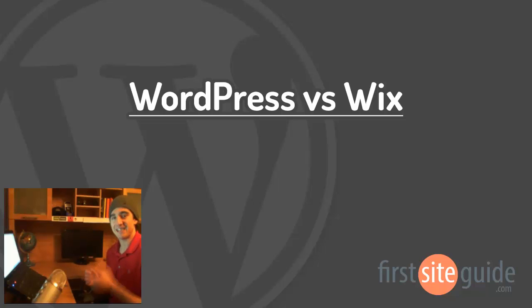Hey there, this is Brad from FirstSiteGuide.com, and in this video we'll be comparing WordPress and Wix. While both can help you get your website online, they differ quite a bit in functions and features, so we'll go through those together so you can decide which one's right for you. If you're ready, let's get started.